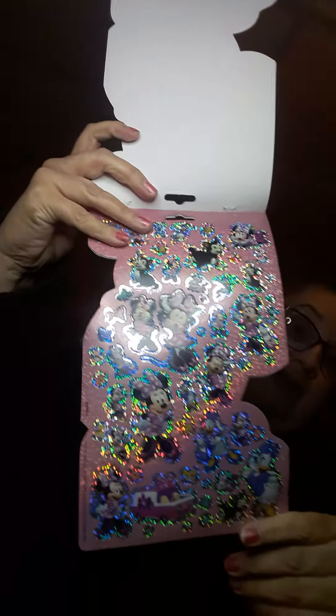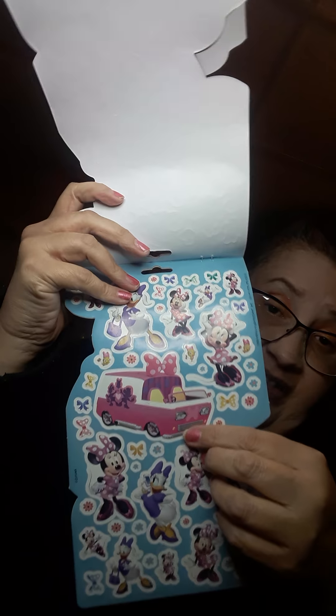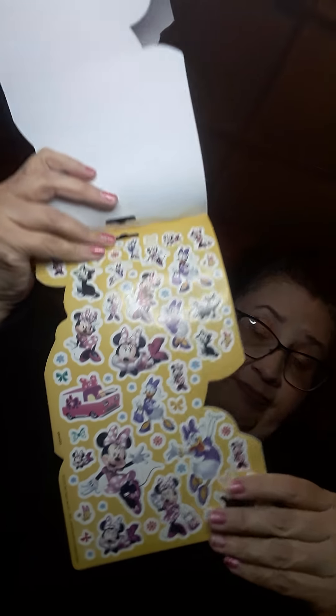And then I got Minnie Mouse — there are 150 stickers. I had to get Minnie Mouse. I seen these stickers and then I passed them up and then I had to go get it again. Super super cute Minnie Mouse. And it has Daisy too, so I can't wait to use that.